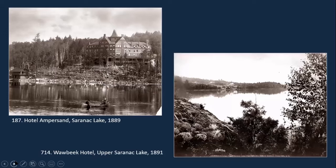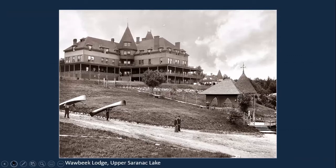Another view of the Ampersand from the other side. The Wabik Hotel was built in 1889 and had 200 guest rooms and cottages. It was on the southwest shore of Upper Saranac Lake at the historic Sweeney Carry, a portage to the Racket River. Guests could choose between luxurious rooms, cottages, or even carpeted platform tents along the shore. Despite its location and all the amenities it offered, it nevertheless closed in 1913.